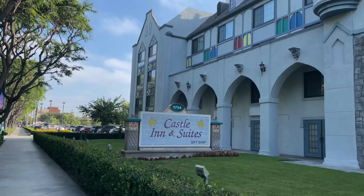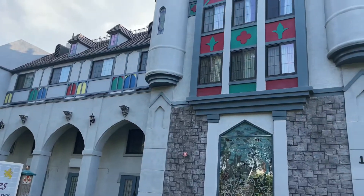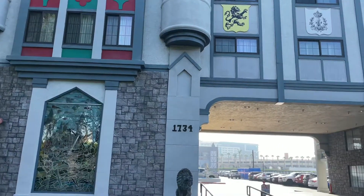Welcome everyone to Weekend Escapades. Today we are staying in Castle Inn and Suites in Anaheim, California, just across from Disneyland Parks, off of Harbor Boulevard and Cross Street Catella.